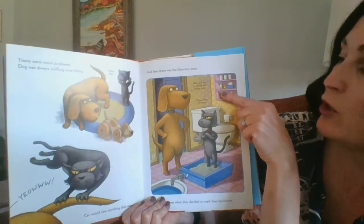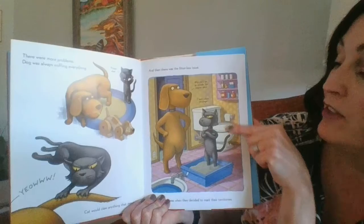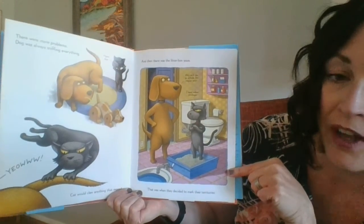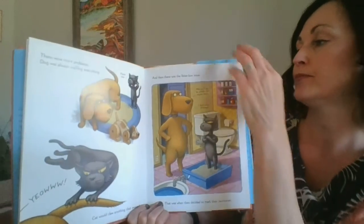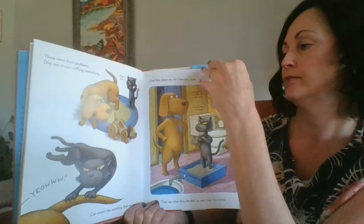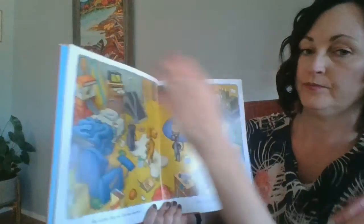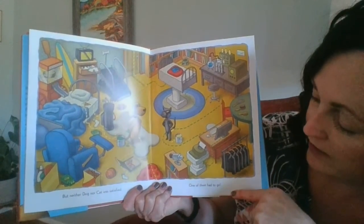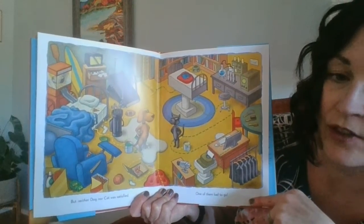And then there was the litter box issue. Why can't you go outside like regular pets? I have indoor privileges. That was when they decided to mark their territories. But neither Dog nor Cat was satisfied. One of them had to go.